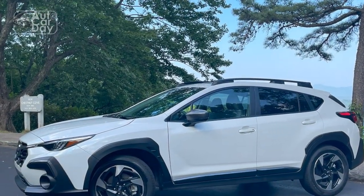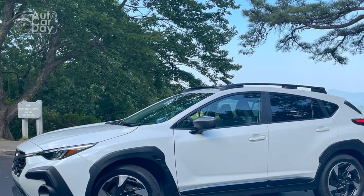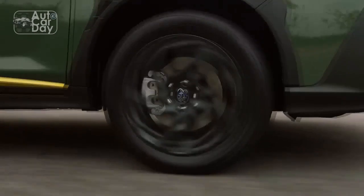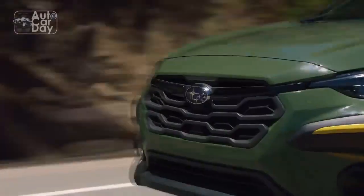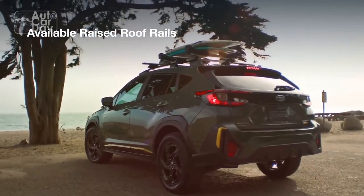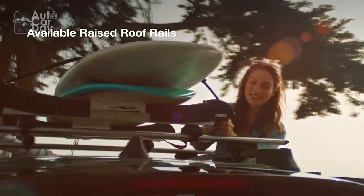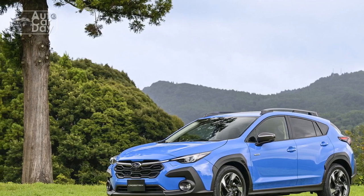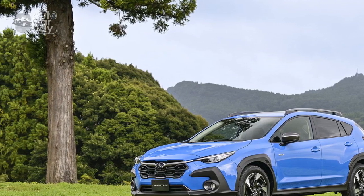Pros: 1. Versatile performance — The 2024 Subaru Crosstrek offers a choice of powertrains, including a standard engine for efficient everyday driving and a turbocharged option for those seeking a more spirited performance. The symmetrical all-wheel drive system ensures confident handling on various road surfaces, making it suitable for both urban and off-road adventures.